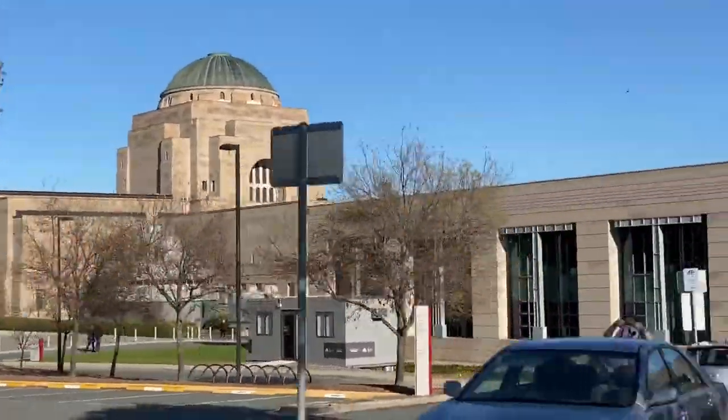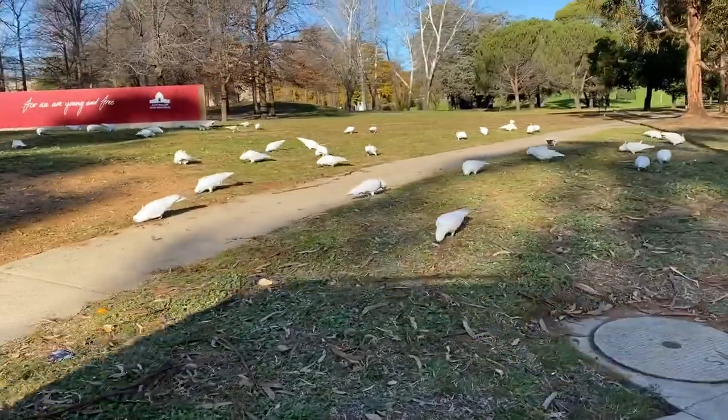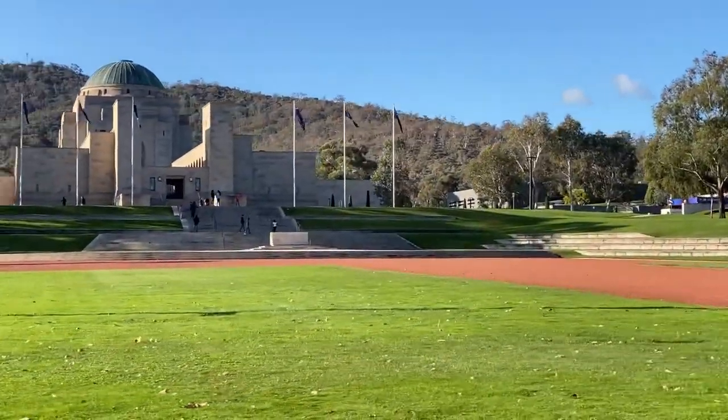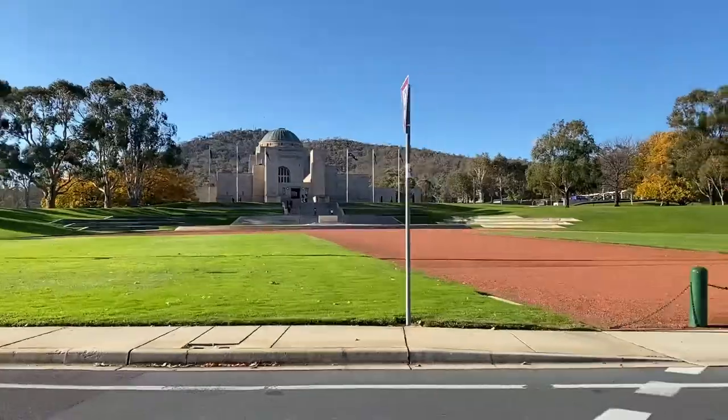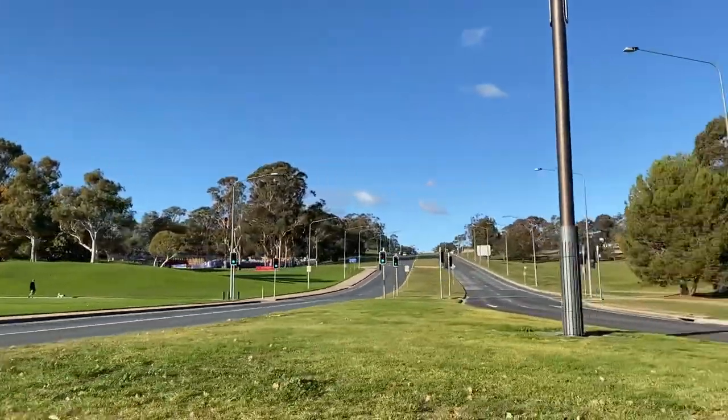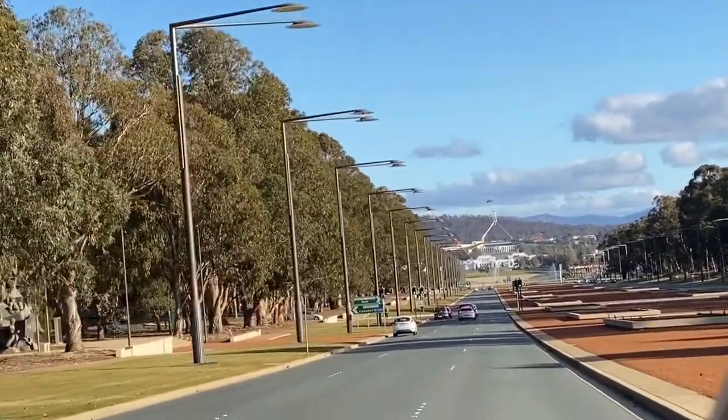We didn't go into Parliament House or the War Memorial this time around, but you can go in for free, or a small donation in the case of the War Memorial. The coolest thing about both of these is if you stand at the War Memorial and look towards Parliament House, you can see the old Parliament House and the new Parliament House in a row with what seems like a red line in the middle joining them together.